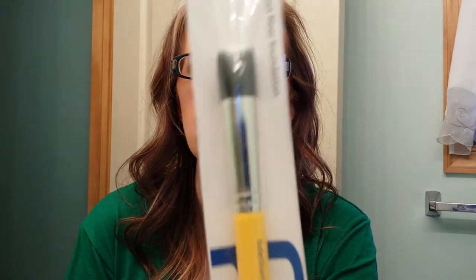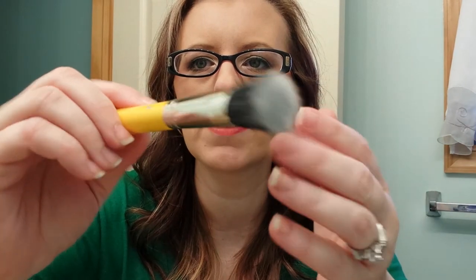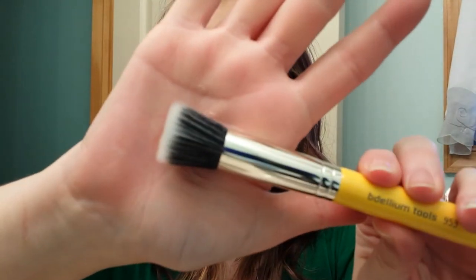And then she sent me a Bedellum Tools Fiber Foundation Brush. I don't have any brushes like this and I've always wanted to try one. It's a small stippling brush. I don't have one of those so that is super exciting. Oh my gosh, this is so stinking soft. So nice. Excited to try that.